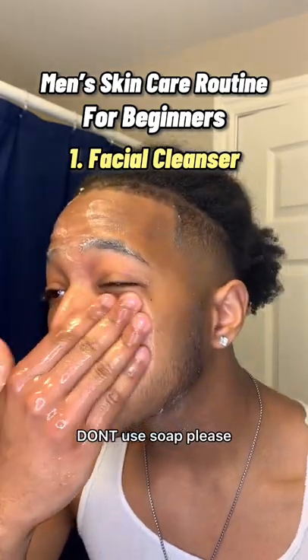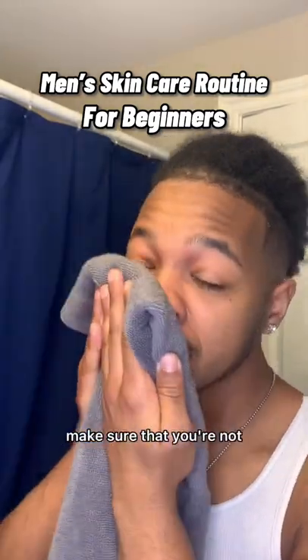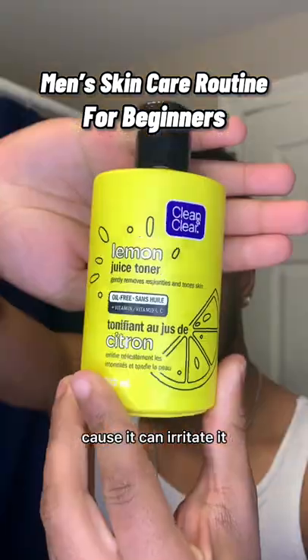Don't use soap, please, for the love of God. Then I'm going to rinse off my face and pat it dry. Make sure that you're not rubbing the towel against your face because it can irritate it.